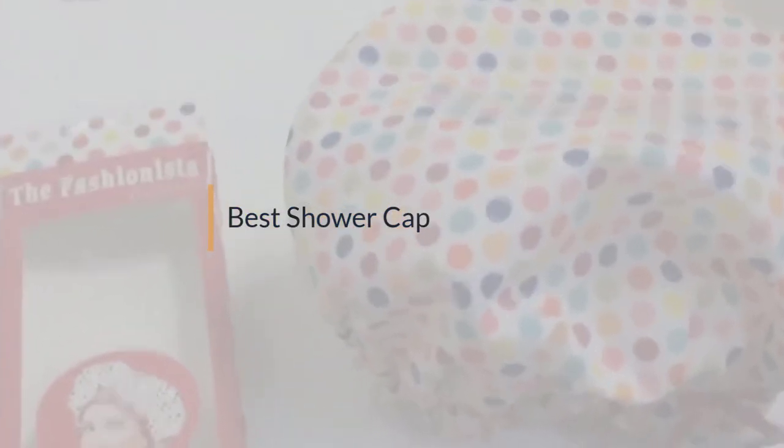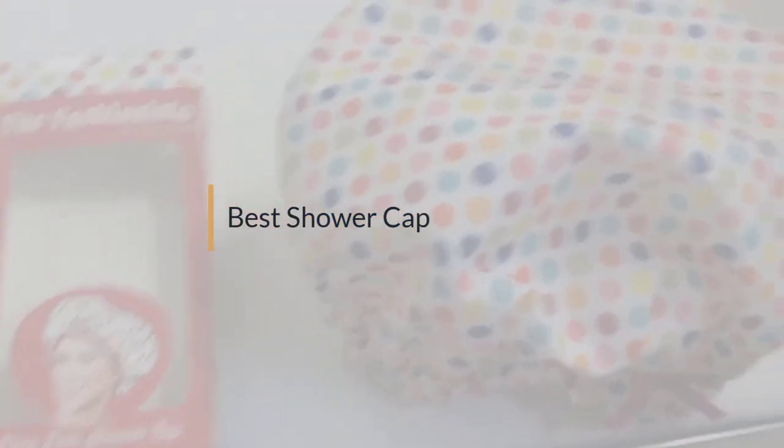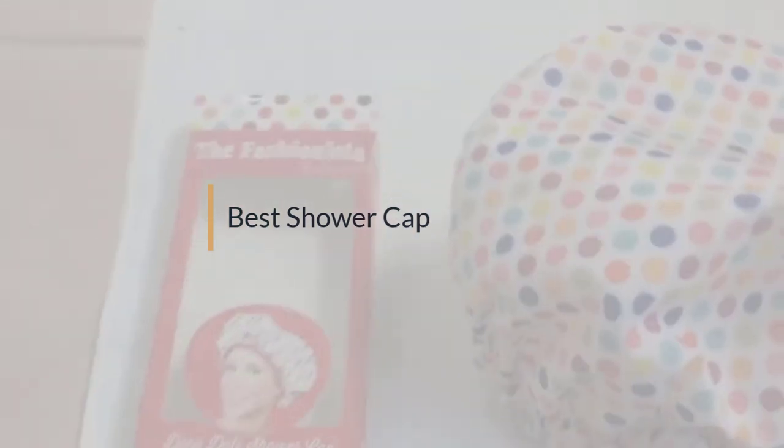If you are looking for the best shower cap, here is a collection you have got to see. Let's get started.